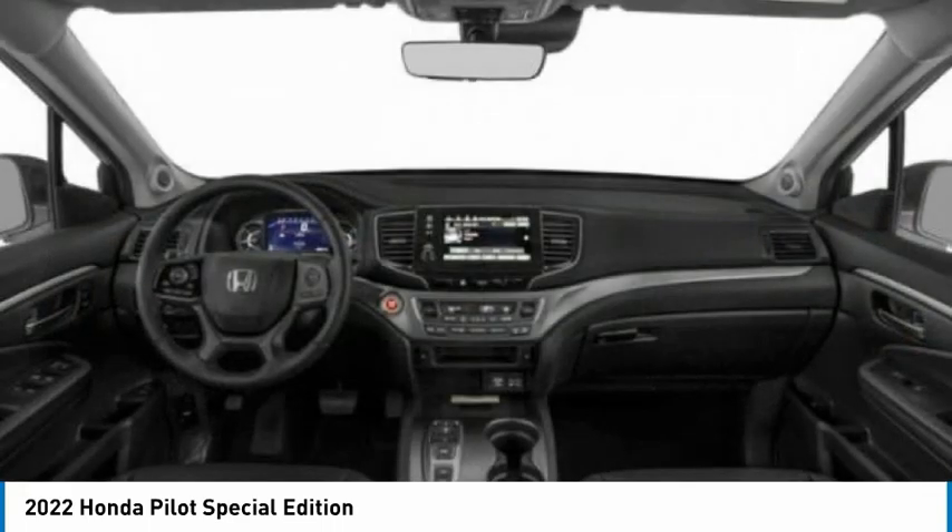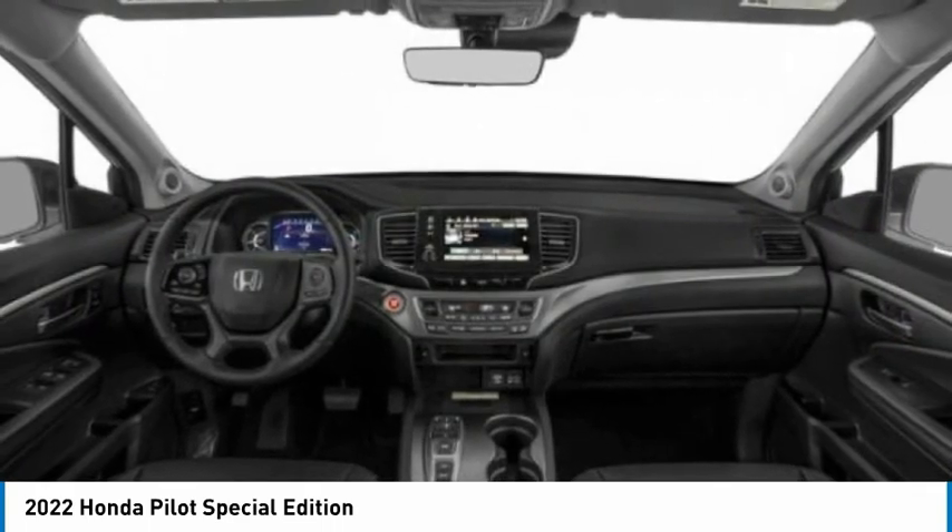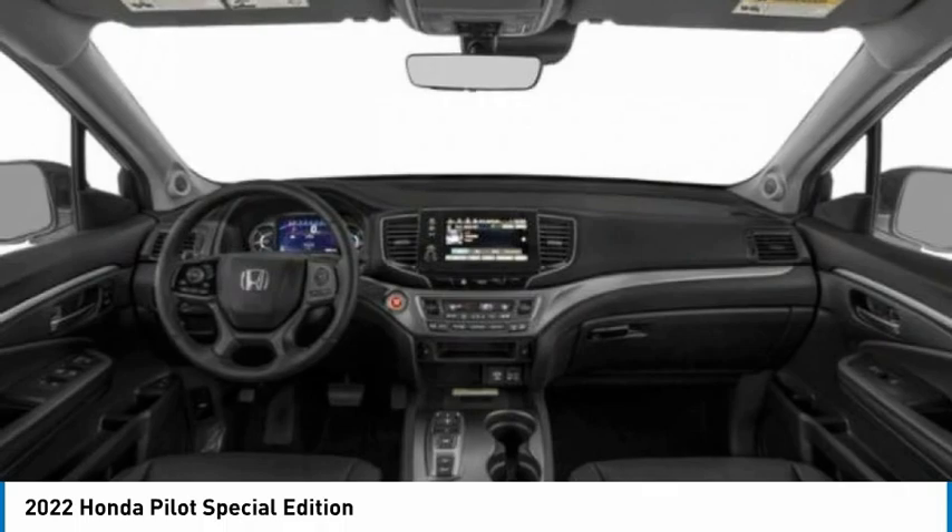Brake assist. Traction control. A vehicle like this doesn't come along every day. Come in and get it before someone else does.